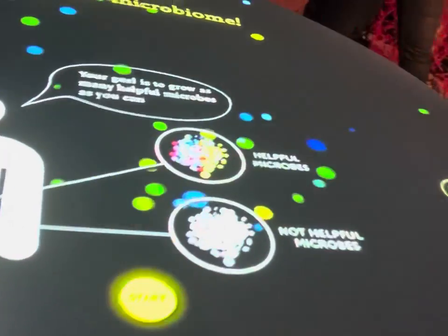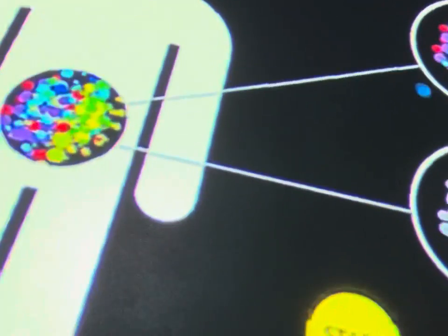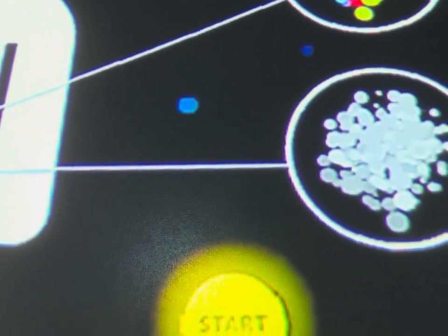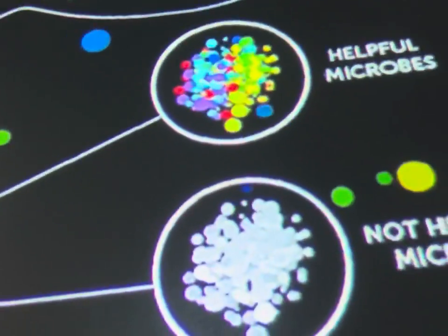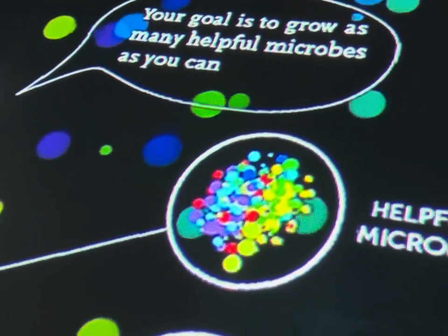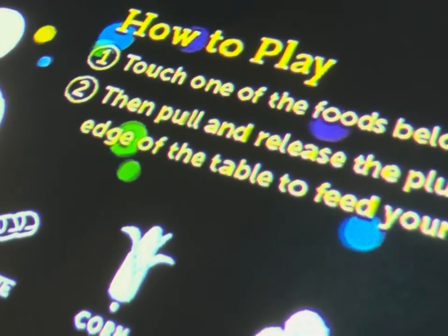What is this guys? I don't know. What's that? It says 'Helpful Microbes.' Start. Let's see how we can play it. I like that thing. It says your goal is to grow as many helpful microbes as you can. Press start. Right here? Look at your whole half. There you go. I think it's started.